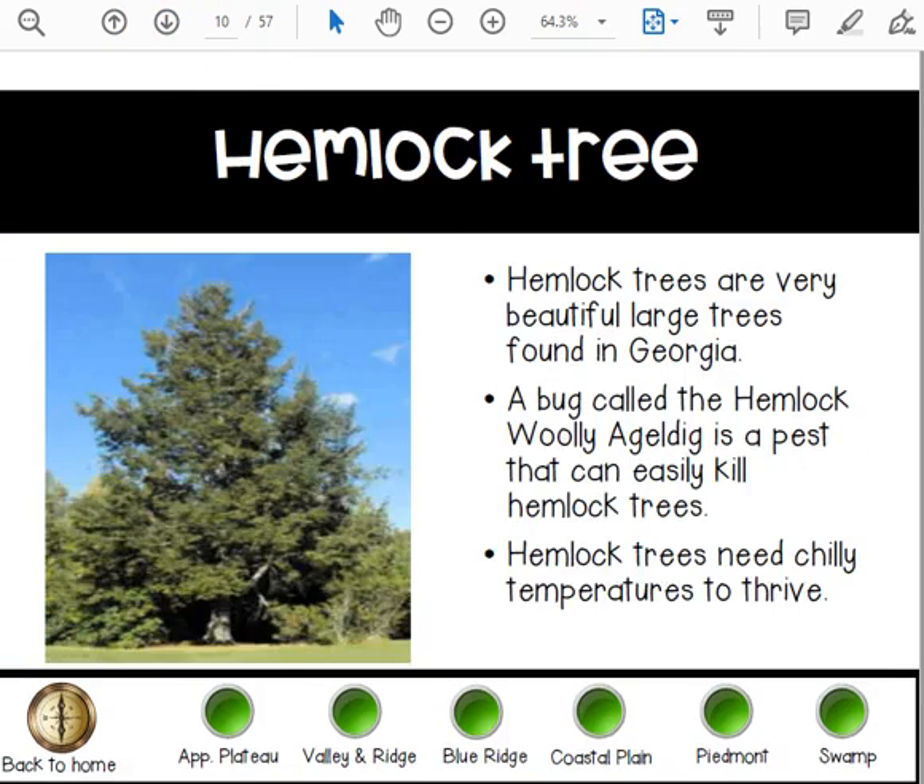You have the hemlock tree. Hemlock trees are very beautiful large trees found in Georgia. A bug called the hemlock woolly adelgid is a pest that can easily kill hemlock trees. Hemlock trees need chilly temperatures to survive or to thrive.